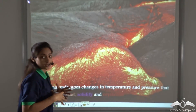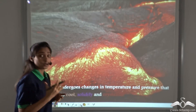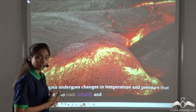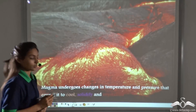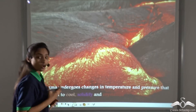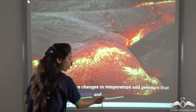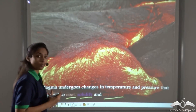When this magma was below the earth's crust, it was under a lot of pressure and it was very hot inside the earth, so the temperature inside the earth was very high. After it comes out on the surface of the earth, it undergoes a change in both pressure and temperature. As the temperature and pressure on the magma decreases or changes, this causes the magma to cool, solidify, and crystallize to form rocks.